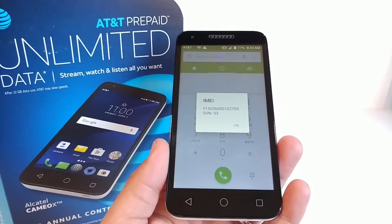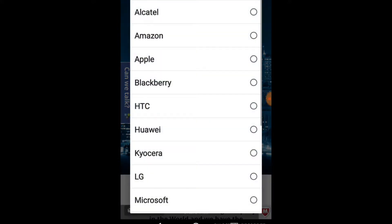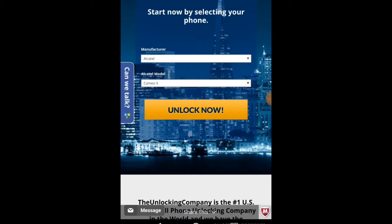Next, head on over to TheUnlockingCompany.com. Here is where you're going to be able to input all the information to get the unlock code. First, input the manufacturer, which is Alcatel. Next, choose your Alcatel model, and as you can see, Cameo X is right there. Go ahead and click on that and click unlock now.